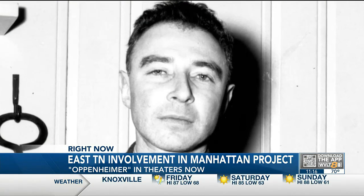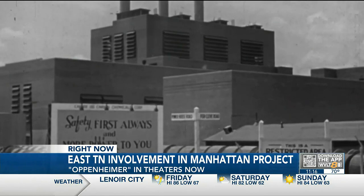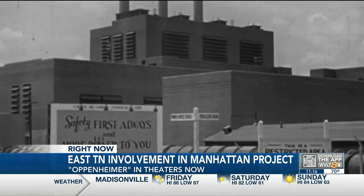So it was really an amazing story of the scientific community, academia, the government, the military, and private industry all coming together to do something that couldn't have been done anywhere else in the world. Kime says the government spent $2 billion on the Manhattan Project — money that resulted in the first nuclear weapons used in the history of war.